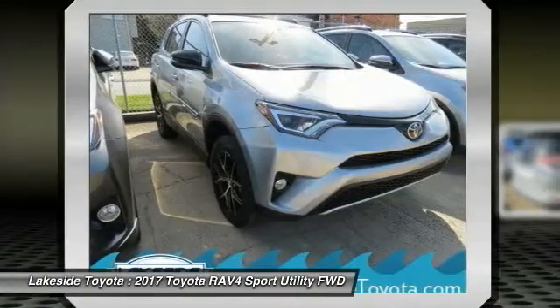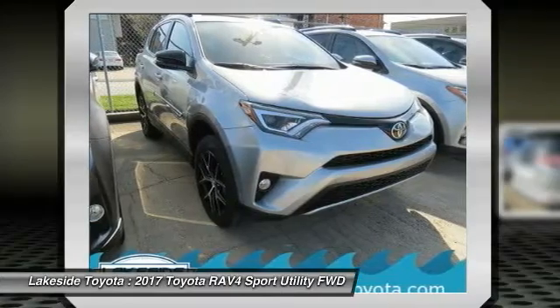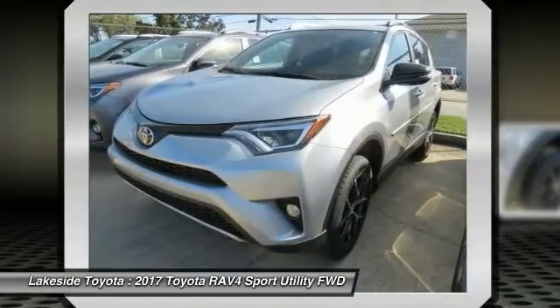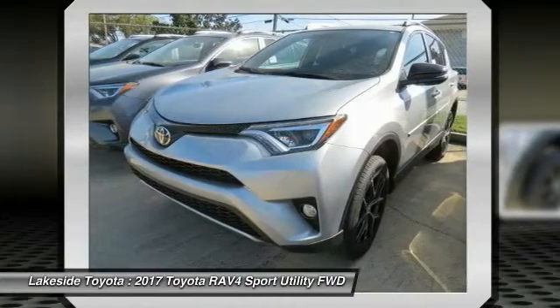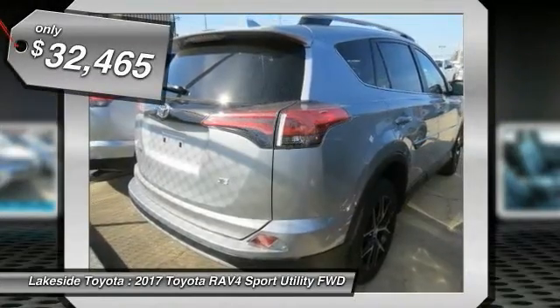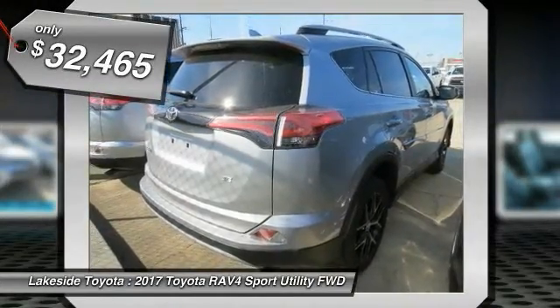The RAV4 is one of the most fuel-efficient SUVs in its class. Versatile and efficient, RAV4 mixes the comfort and drivability of a sedan with the benefits of an SUV. This highly evolved, well-packaged crossover SUV lets you have it all — and is priced below $35,000.